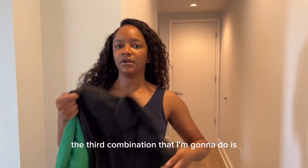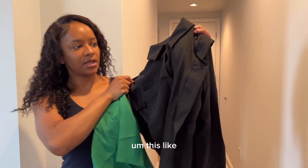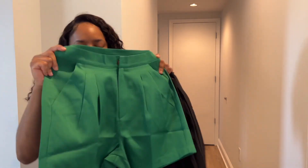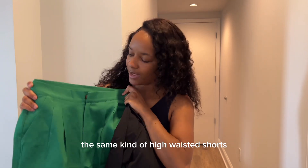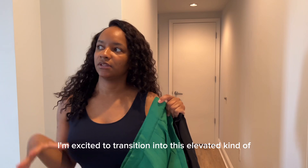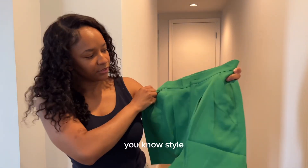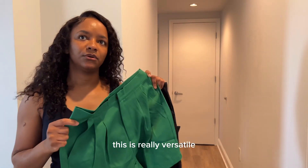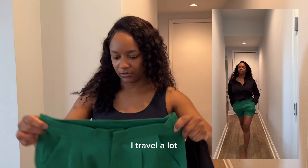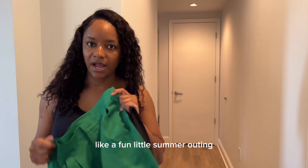The third combination I'm going to do is this black button-down, paired with the same kind of high-waisted shorts. I'm excited to transition into this elevated style. This is really versatile — it could be worn on vacation, for a date night, a fun little summer outing, or a tropical vacation vibe.